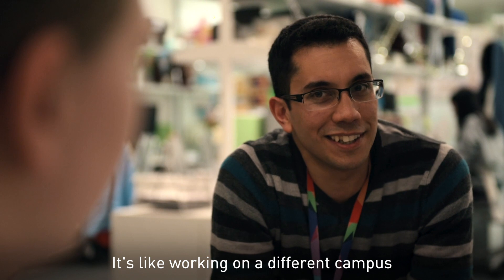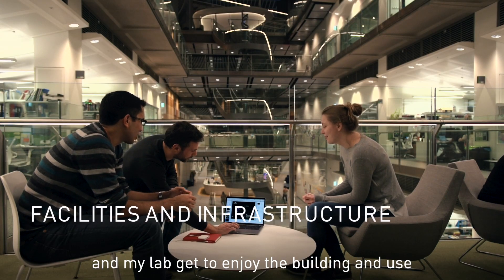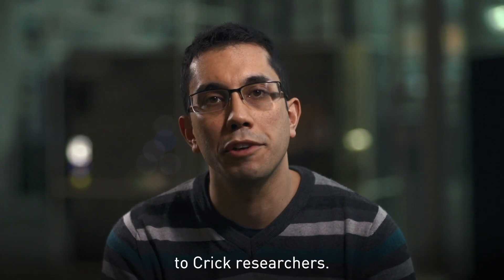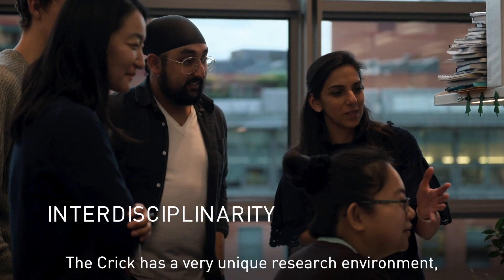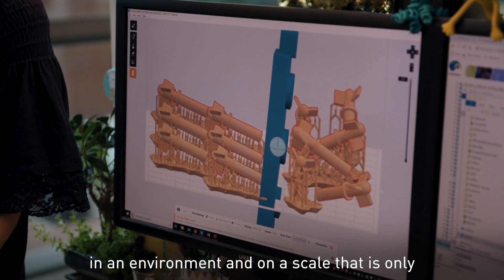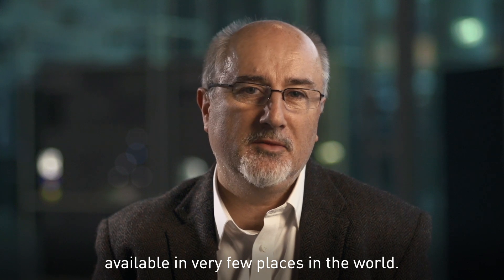It's like working on a different campus, and my lab gets to enjoy the building and use all of the facilities and infrastructure available to Crick researchers. The Crick has a very unique research environment — it brings together many disciplines, many areas and fields of biology, in an environment and on a scale that is only available in very few places in the world.